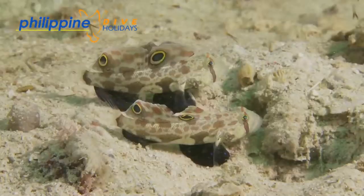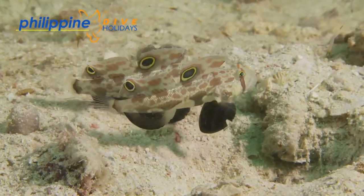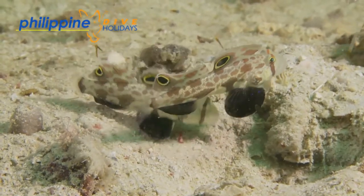After a pair has mated, the female will lay her eggs inside the burrow and the male will have the honours of looking after the eggs until they hatch.